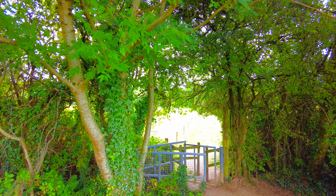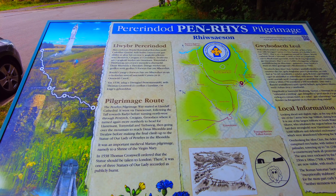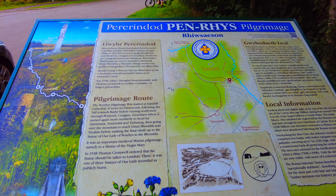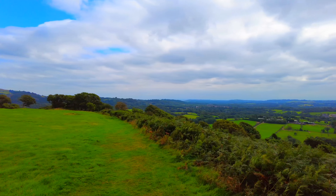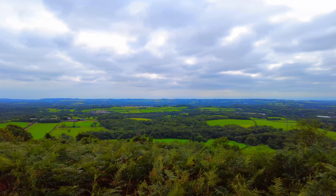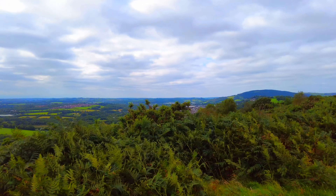We've just left Kenfig Green and Llangynaird behind us and we're going on an old route called the Pilgrim's Way. We've just come up a big hill through a village called Rhiwsaeson — the name is an old word for Saxon. We're off now to an old Iron Age hill fort.